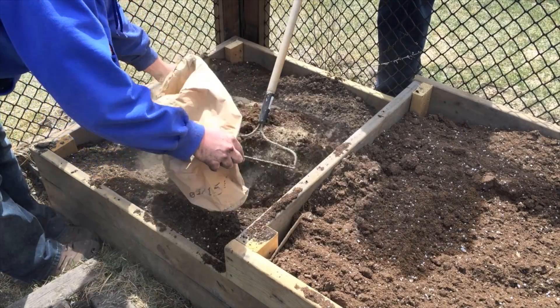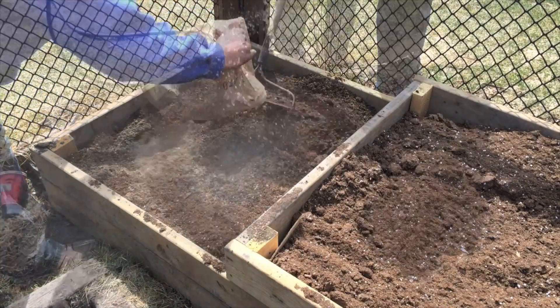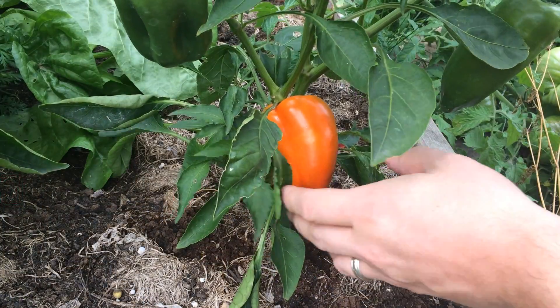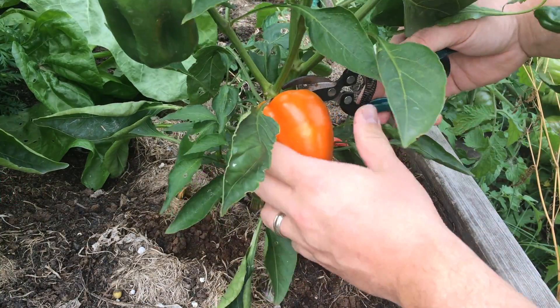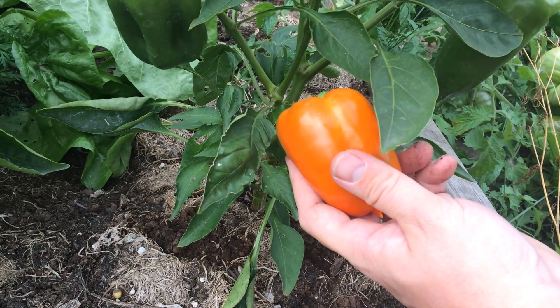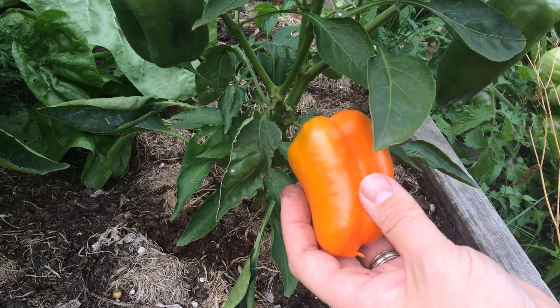So there is something causing the lower levels of nutrients in the rock dust soil. It is possible the nutrients were taken up by the plants and fruit, resulting in less nutrients in the soil but more nutrients in the crop. Let's take a look at the plant tissue results to find out.